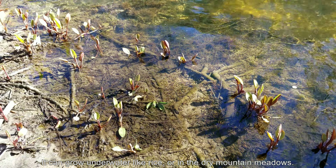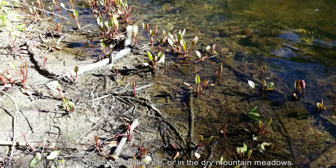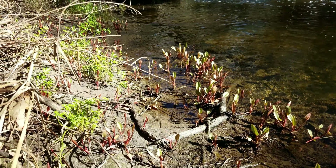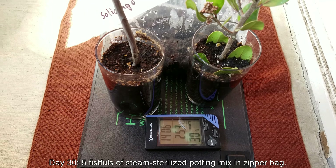It can grow underwater like rice, as you can see here. These are probably from established root systems, or in the dry mountain meadows as I can show you later on in this video at the very end. So it's a very attractive plant. It has medicinal uses. It's antimicrobial.